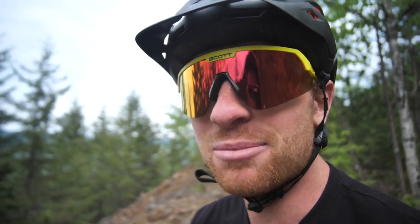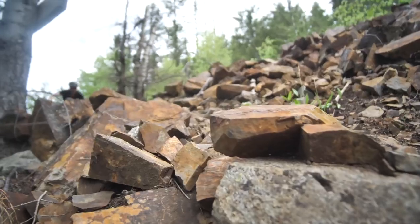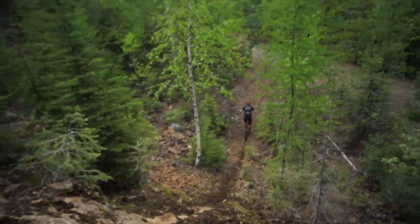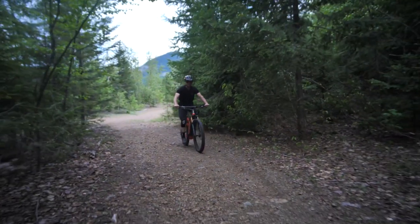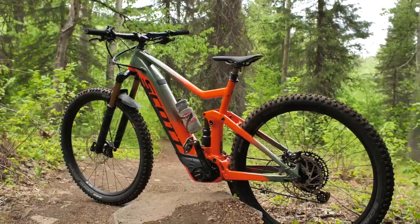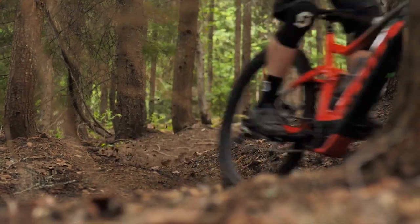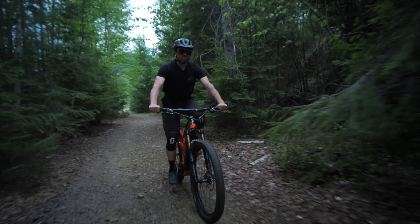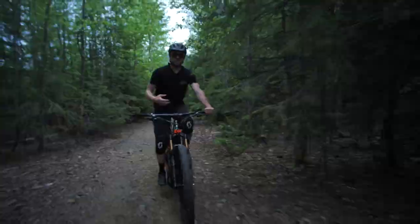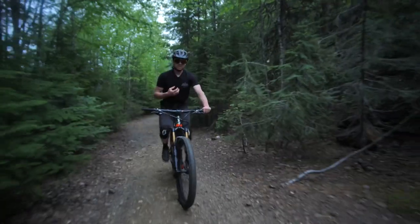Contrary to popular belief, e-bikes are for more than just trail riding — they're for straight up shredding. There's a bit of misconception when it comes to e-bikes. People will say 'cheater bike' or 'lazy,' and I really don't see it that way. This bike has been amazing and has enabled me to go further and ride downhill more. It really hasn't changed my level of fitness — if anything, I think it's actually beneficial for fitness because when your legs are spinning, you don't have to use as much straight up power, which enables you to save your energy while still utilizing your cardio system.